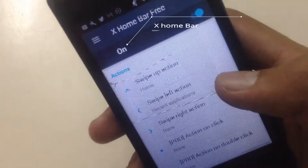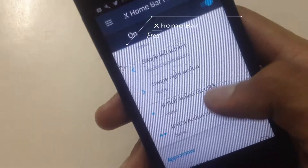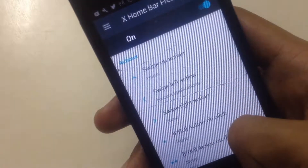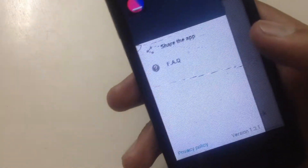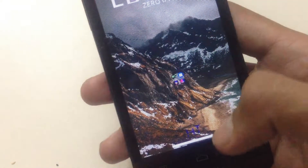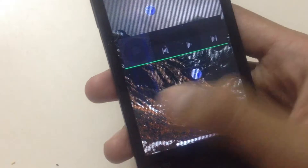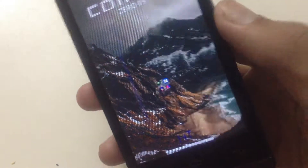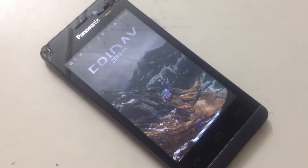The sixth app is X Home Bar. If you like the iPhone X or you want to replace your broken home button, this app adds an iPhone X-style gesture home button on your screen. Just swipe up like the iPhone X. It adds a white bar on your screen and you can customize the bar as well. It works pretty well.